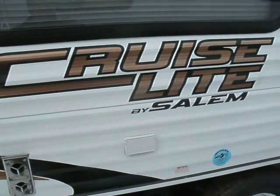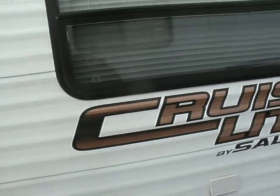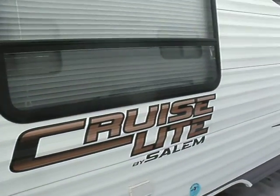Hey, JR here at McDowell RV. Got any questions about this coach or any other ones on our lot? Give me a call at 810-793-4454.